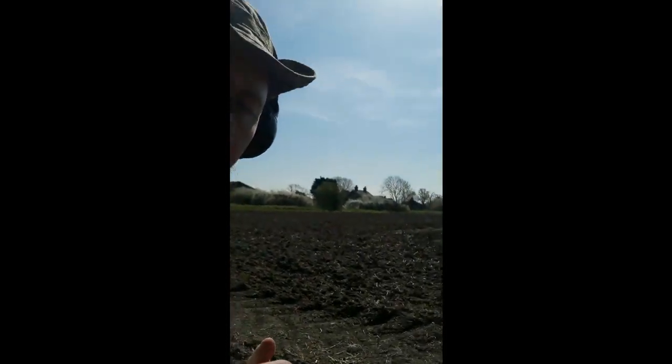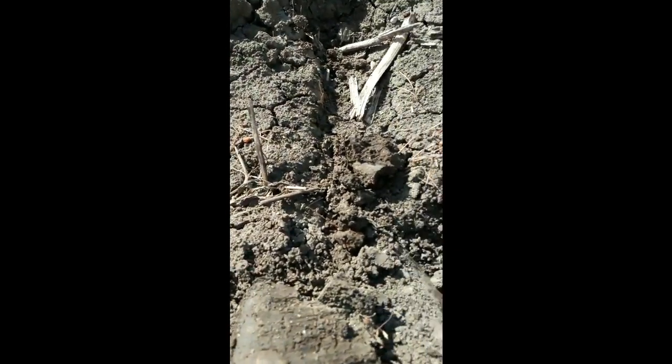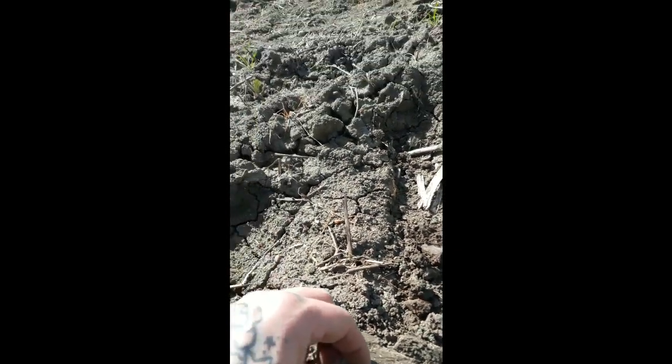I've just been on this field here, lovely sunny day as you can see, for not even a minute, and I've just walked up and found this. Flipped it out — I thought it was going to be my first coin honestly. I don't think it's a coin though; it looks like some kind of gear or sprocket thing. I'll give it a clean up and put a picture up.